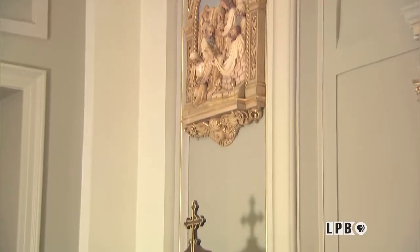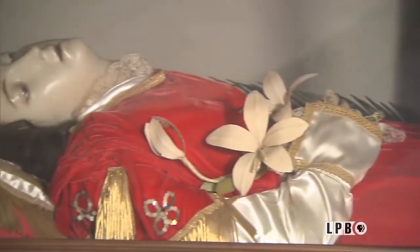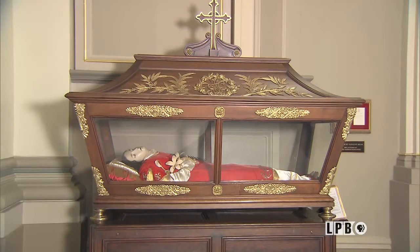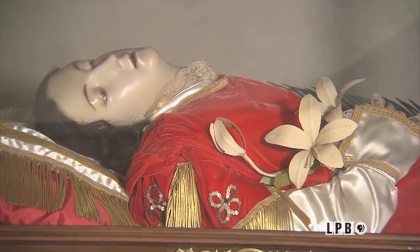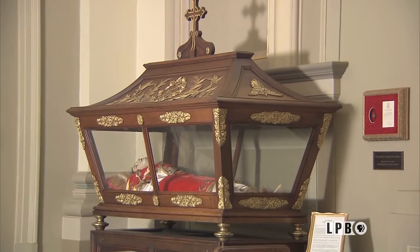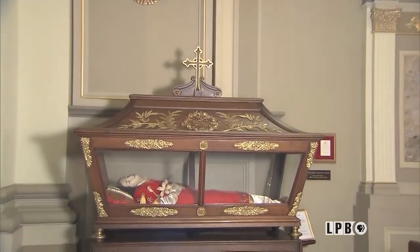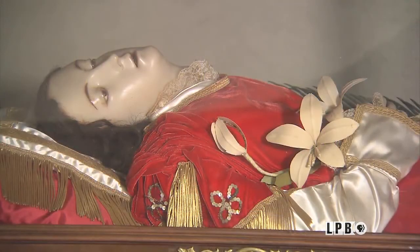One item in the right transept of the cathedral remains eerily timeless. Inside a glass enclosure is a statue of St. Valerie, a native of Rome, who was beheaded during the Christian persecutions in the latter part of the 2nd century. In about 1860, Father Menard — who was pastor here for 50 years — went to Europe and brought back a relic: the arm bone fragment of St. Valerie, a martyr. Inside the right arm of the statue contains that arm bone fragment. When she arrived in Thibodeau in April of 1868, all businesses were closed and 4,000 people gathered to welcome St. Valerie to the rural church.